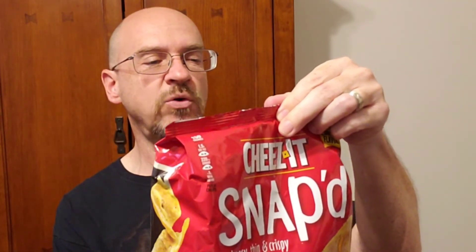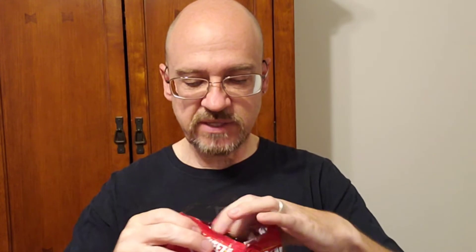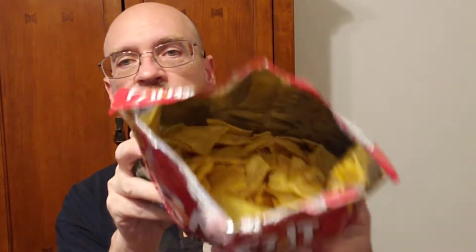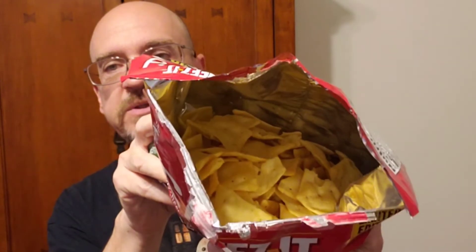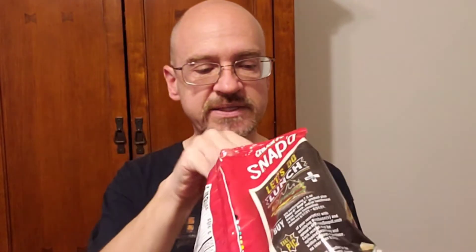Let's go ahead and start with the Parmesan Ranch flavor. We're looking at 150 calories for 20 crisps. Let's get this bag open and see what these are like. These are limited edition flavors, so I believe they're only going to be around for the summer.